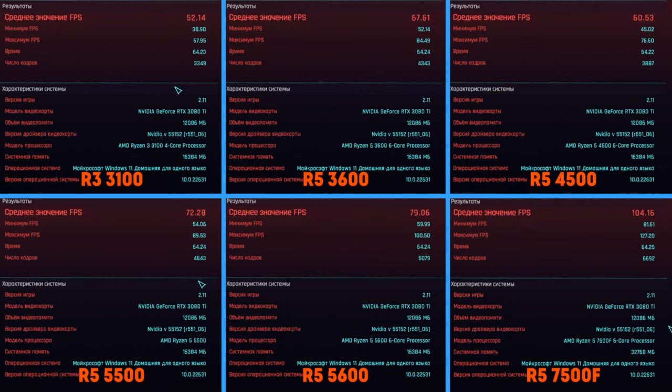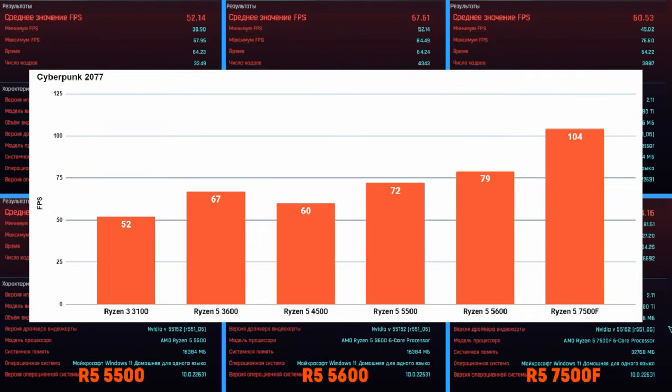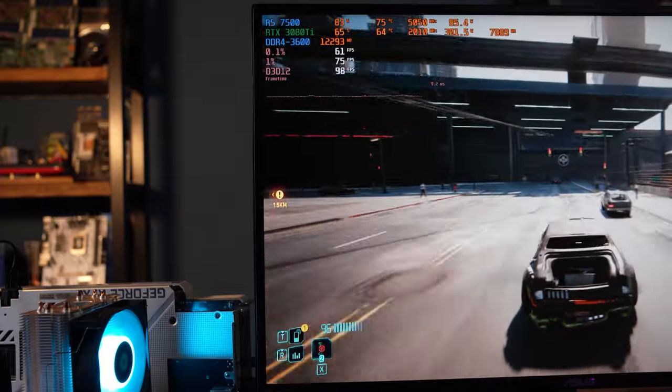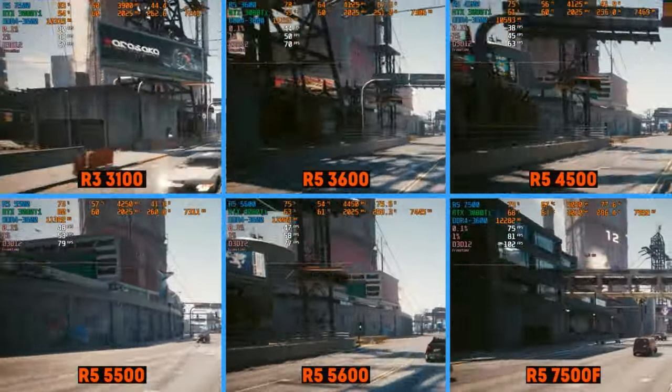But all of them fall behind the fresh Ryzen 5 7500F. The new architecture coupled with a frequency of up to 5 GHz allows it to output above 100 FPS according to the benchmark — an increase relative to the 5600 of 25%. When driving around the city, the situation is similar: for this 6-core Zen 4 CPU, even the 1% low FPS is often greater than the average FPS of its predecessors.